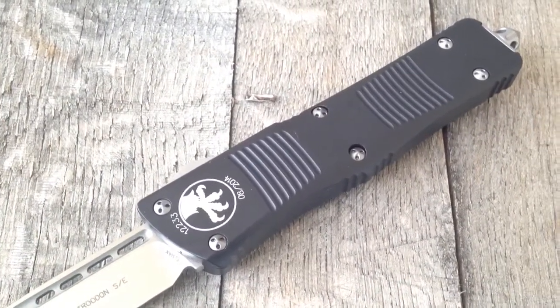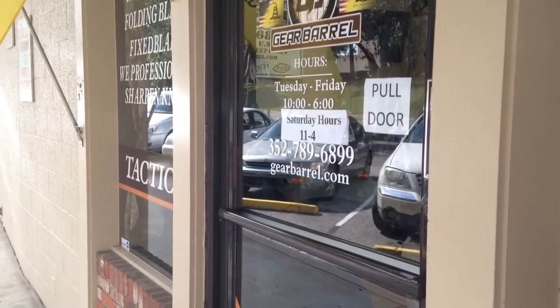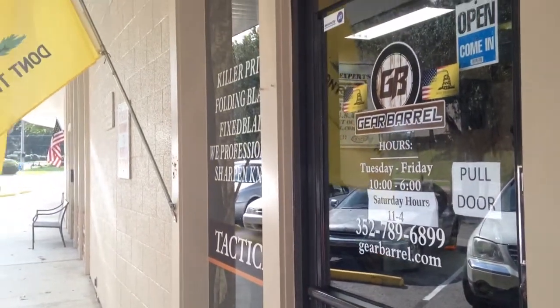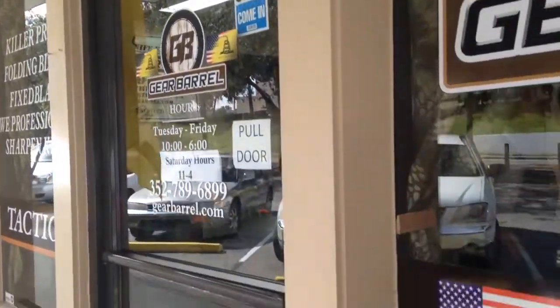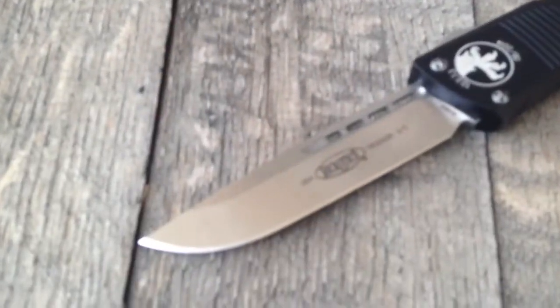Lots of great knife companies and knife retailers out there doing great stuff, but we're a mom and pop place trying to do big things. So check us out — you can call us at 352-789-6899. GearBarrel.com, it's our little showroom in Ocala, Florida. And just love the Microtech.